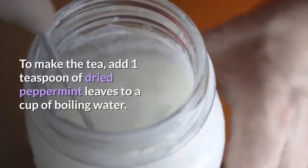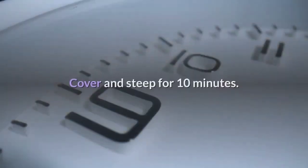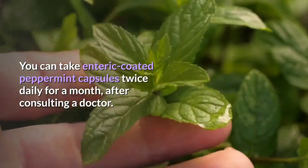To make the tea, add 1 teaspoon of dried peppermint leaves to a cup of boiling water. Cover and steep for 10 minutes. Strain and drink it. You can also take enteric-coated peppermint capsules twice daily for a month, after consulting a doctor.